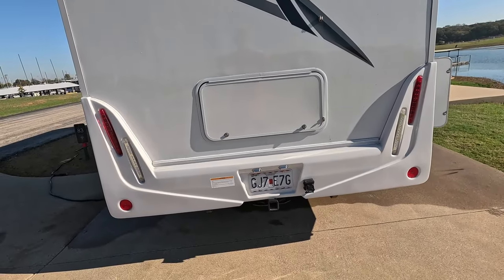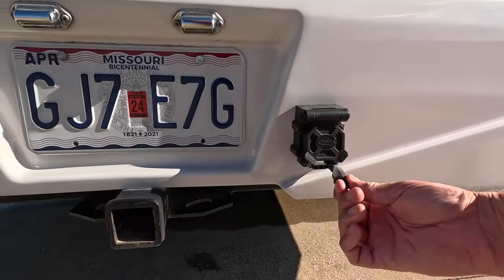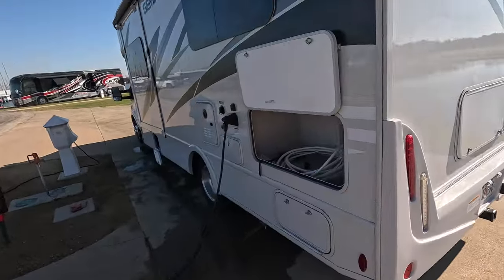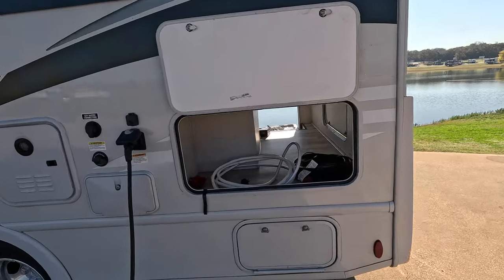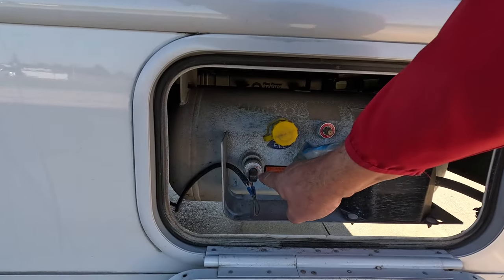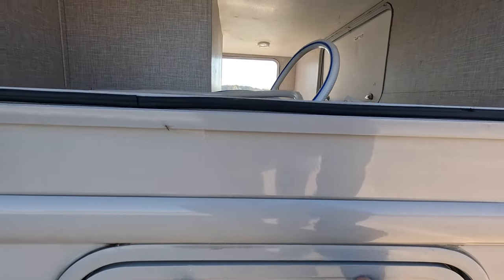Before we go to the other side of the RV, I want to talk about towing capability. This unit can tow 5,000 pounds, and it has both a 7-pin and a 4-pin connection, so if you've got trailer brakes you can hook that up. You can tow a car or a trailer with four-wheelers. Over here is your propane storage — a 40-pound tank with a little meter on it. I've used the heater two nights in a row and I'm still at about seven-eighths full — it's really efficient.